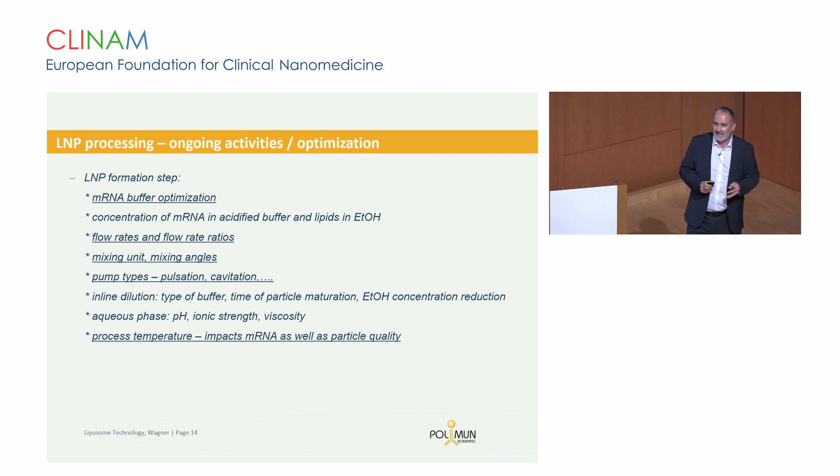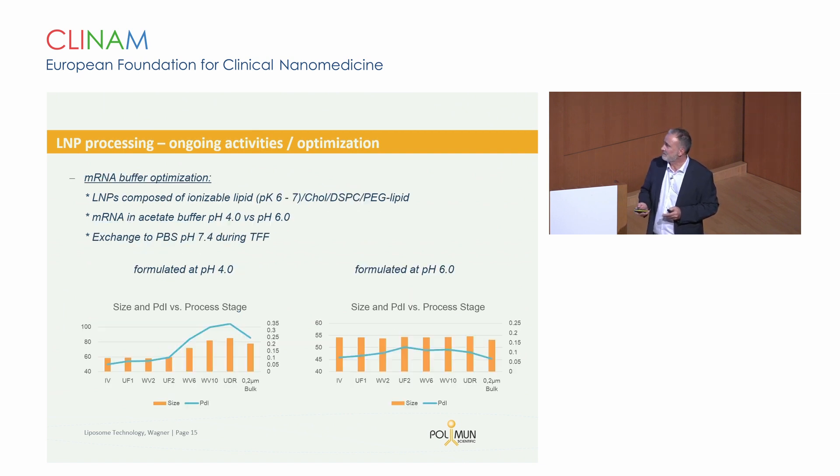Now with more time, we have been looking into further optimization. One example is the impact of the mRNA buffer used for LNP formation. Here is an example of a typical LNP formulation where we have the mRNA on the left side in a pH 4 buffer and on the right side in a pH 6 buffer — same buffer components, same molarity. After the LNP formation process, particles look very similar, but during the TFF step there is a change in particle size and polydispersity. So the buffer itself has an impact on the particle you generate. The take-home message: LNP formation is not finalized at the mixing step.